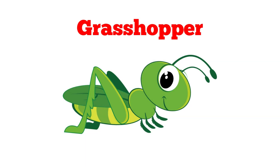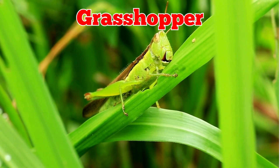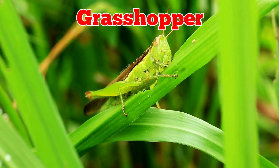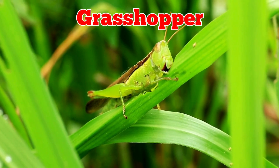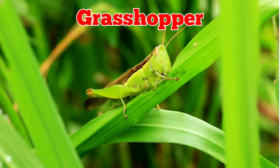This is a grasshopper. Grasshoppers have long back legs that help them jump far. They eat grass and plants, and some can also fly short distances using their wings.